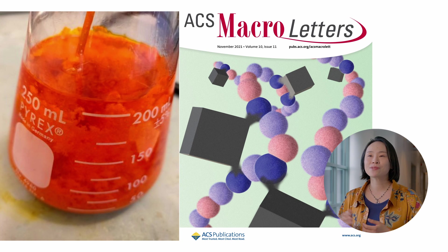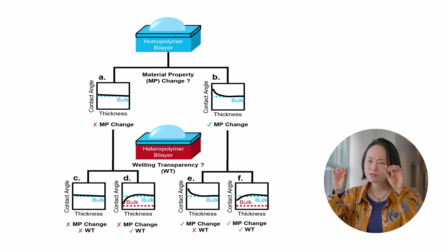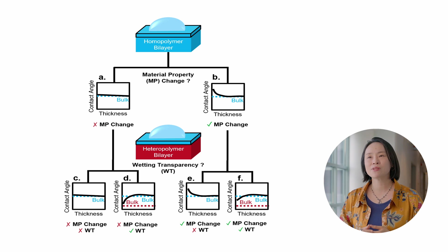We also develop a fluorescent-based technique to characterize mobility at different length scales. The second focus area is wettability, which is really important for coatings and surface energies — we try to understand how purely thin layers influence wettability.